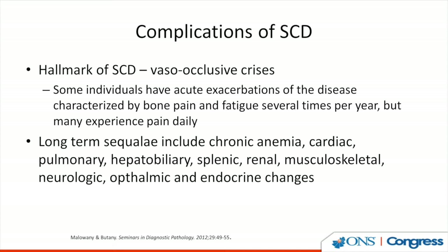When we think about sickle cell disease, the hallmark is vaso-occlusive crisis. Some individuals have acute exacerbations characterized by bone pain and fatigue several times a year, but many of these patients also experience chronic pain daily. The long-term sequelae include not only chronic anemia, but complications including cardiac, pulmonary, hepatobiliary, splenic, renal, musculoskeletal, ophthalmic, and endocrine changes. We have to remember that people with sickle cell disease have a life expectancy of only about 48 years, although it has improved a lot over the last few decades.